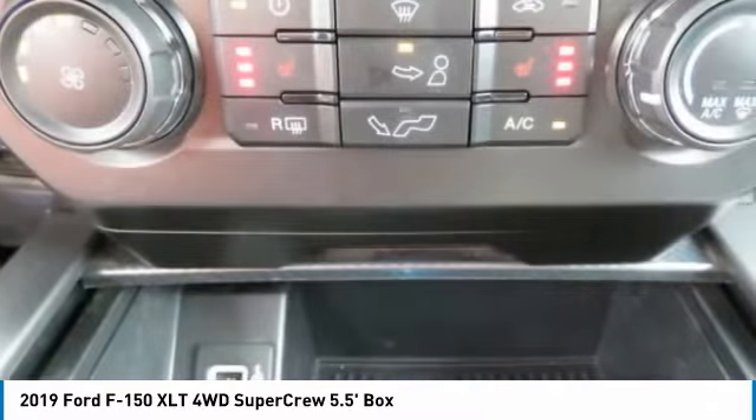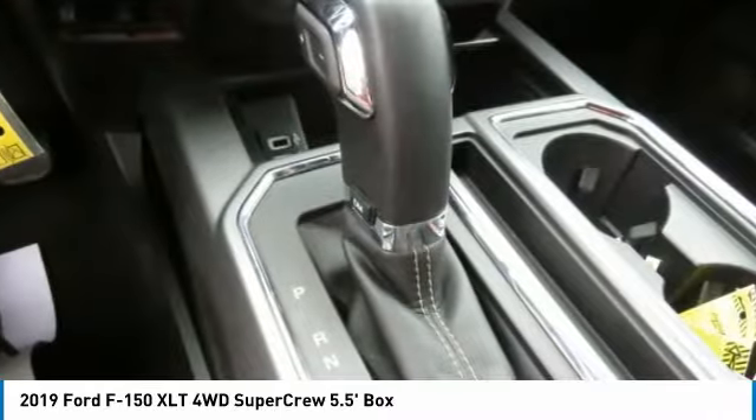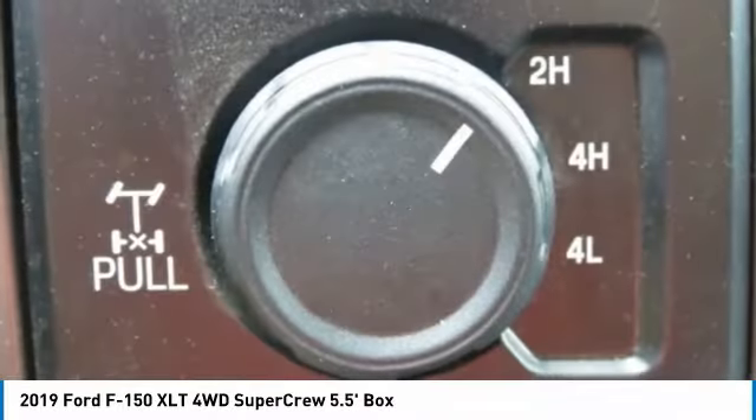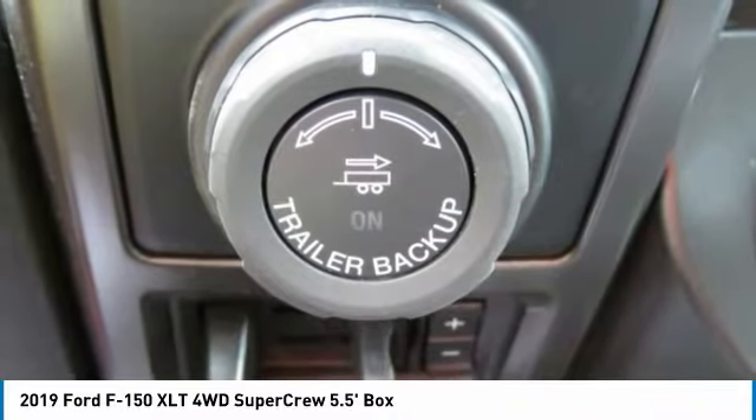Cloth seats, tilt steering wheel, wipers with variable speed intermittent, and AM/FM stereo radio. If you like it online, you'll love it in your driveway. Take it for a spin today.